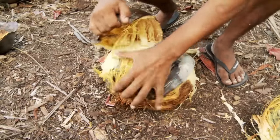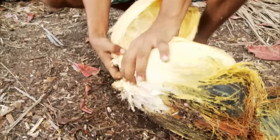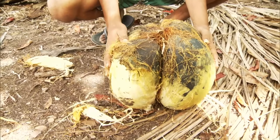Then he has to uncover the seed. It's something really, really special.